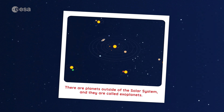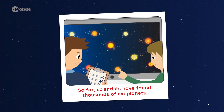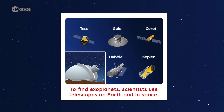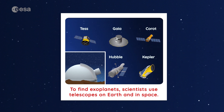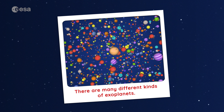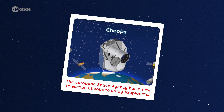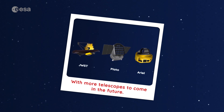So, today we learned that: There are planets outside of the solar system, and they are called exoplanets. So far, scientists have found thousands of exoplanets. To find exoplanets, scientists use telescopes on Earth and in space. There are many different kinds of exoplanets. The European Space Agency has a new telescope, CHEOPS, to study exoplanets, with more telescopes to come in the future.